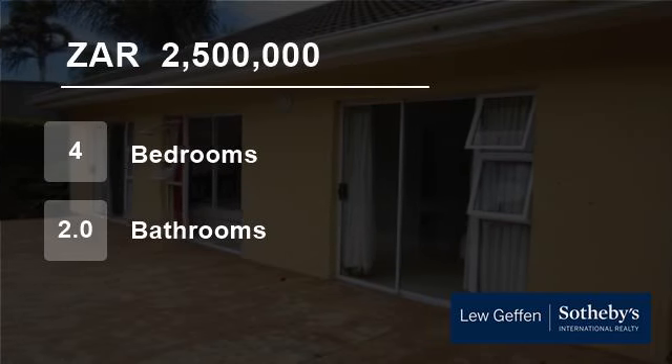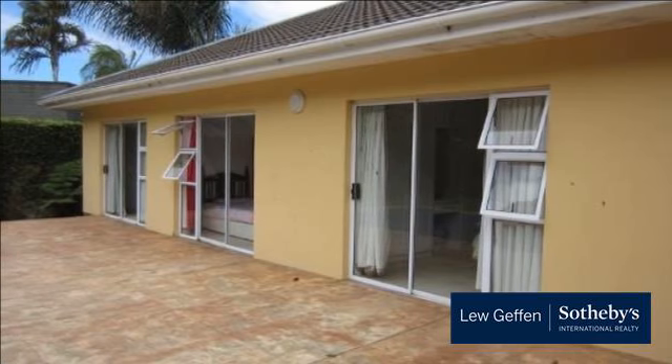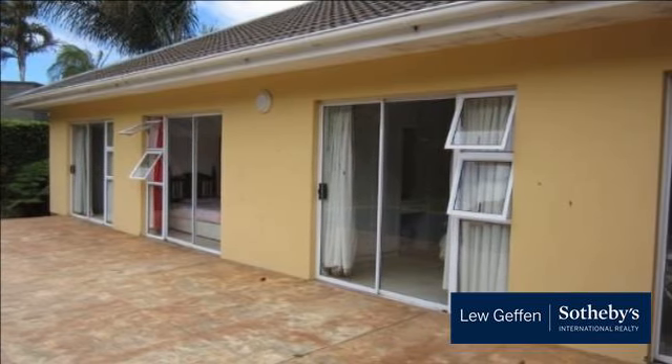Welcome to this 4-bedroom house for sale in Vincent, East London, Eastern Cape, South Africa, for R2,500,000.